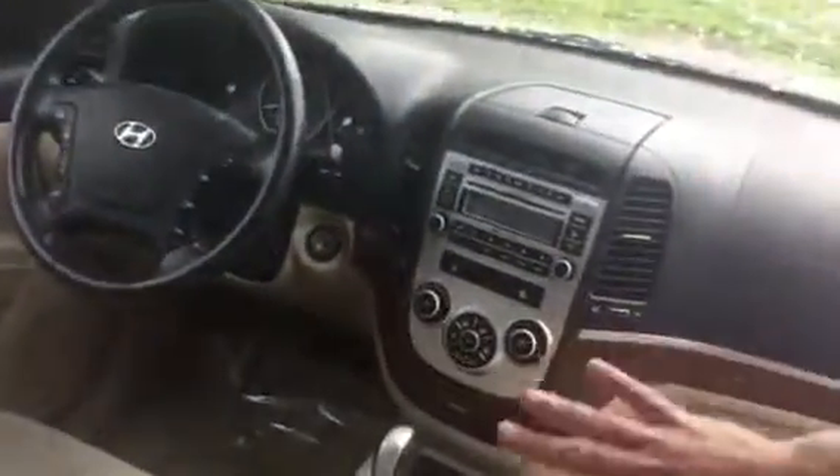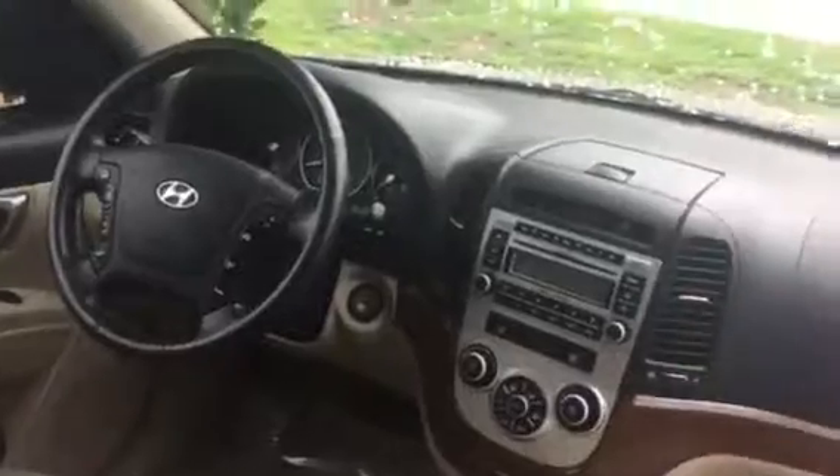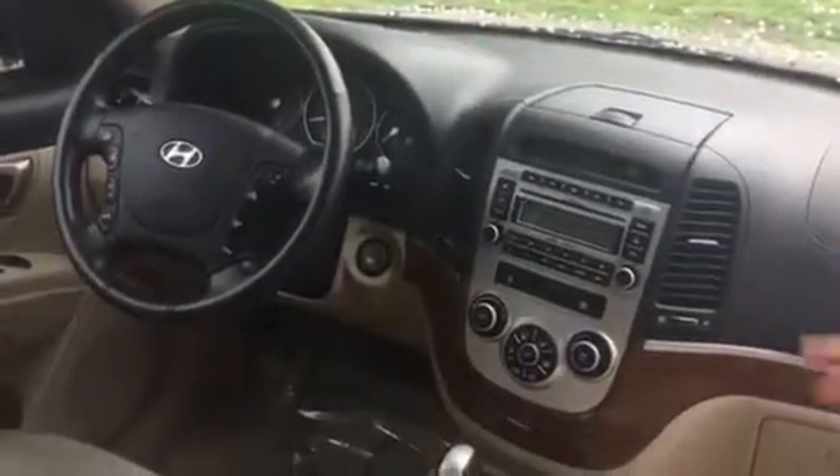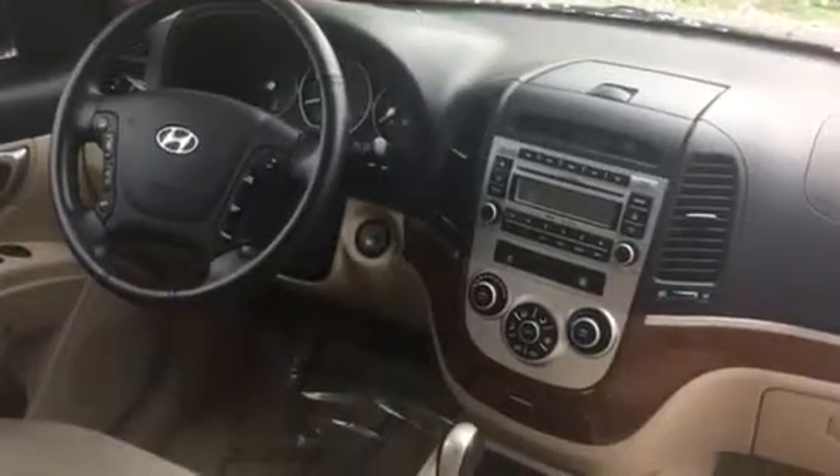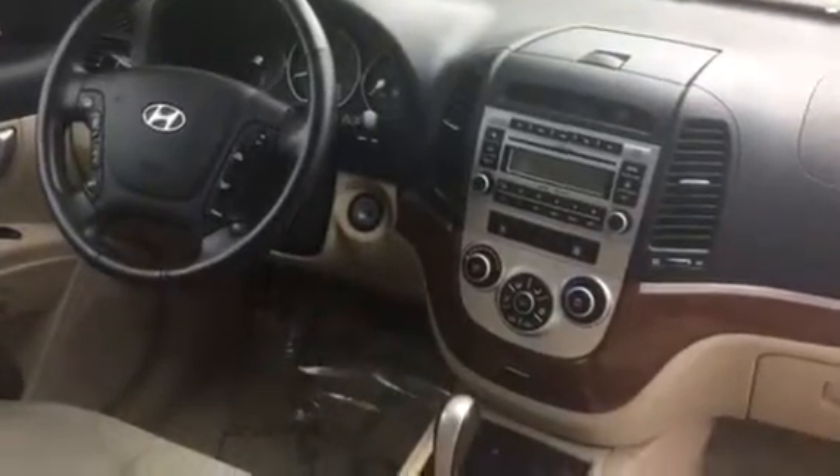As you move up to the front, you've got all of your safety and convenience features. You have your volume and mode buttons on your steering wheel. You've got AM, FM, XM radio. This one even has heated seats. Also equipped with a sunroof, which is a nice feature to have as well.